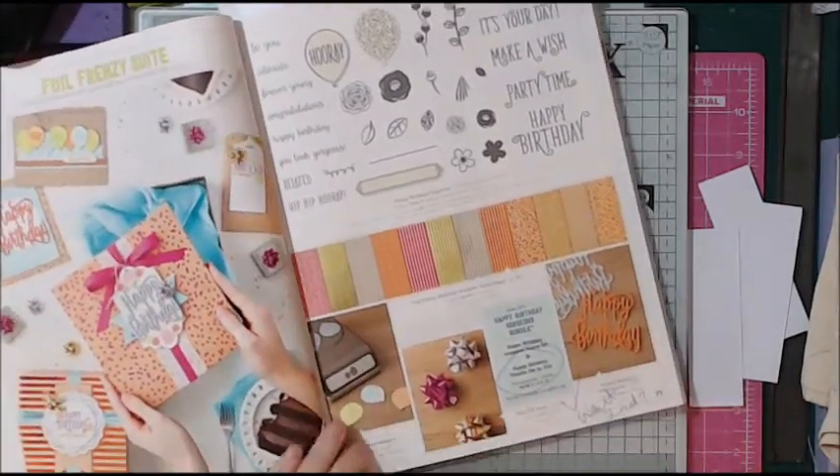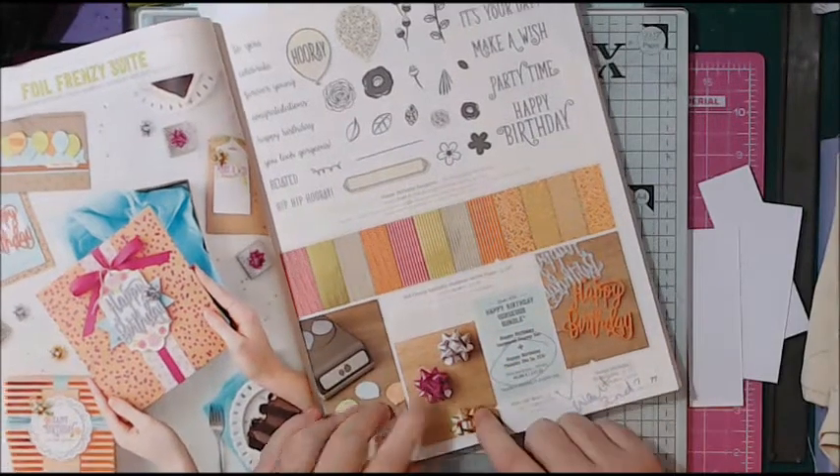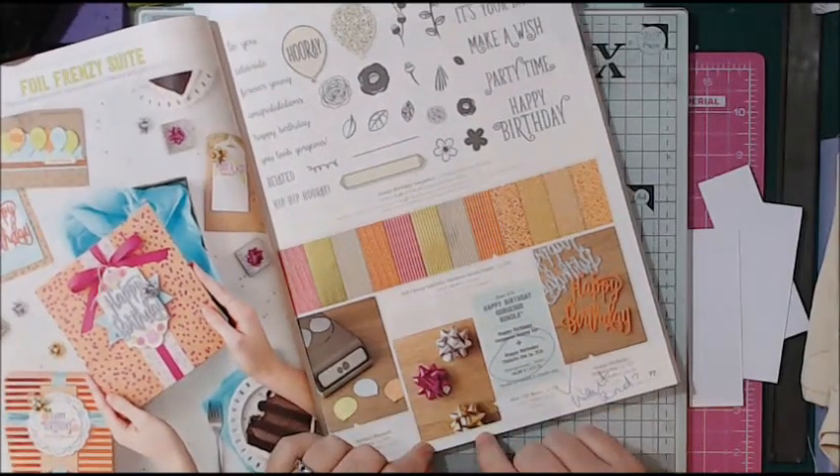Here's the Bloom Punch. These little flowers always remind me of when I was a child — we used to have these on our Christmas presents.